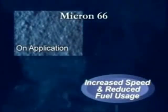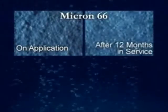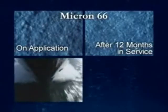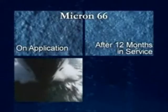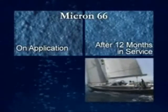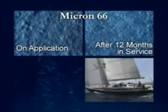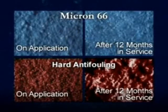The surface of Micron 66 continuously smooths, and with use, it actually becomes smoother than when first applied. The exceptionally smooth finish increases speed and reduces fuel usage. Although eroding anti-foulings polish with use, they don't smooth to the same extent as Micron 66. Hard anti-foulings actually roughen with use, as holes open up the surface when the biocide is released.